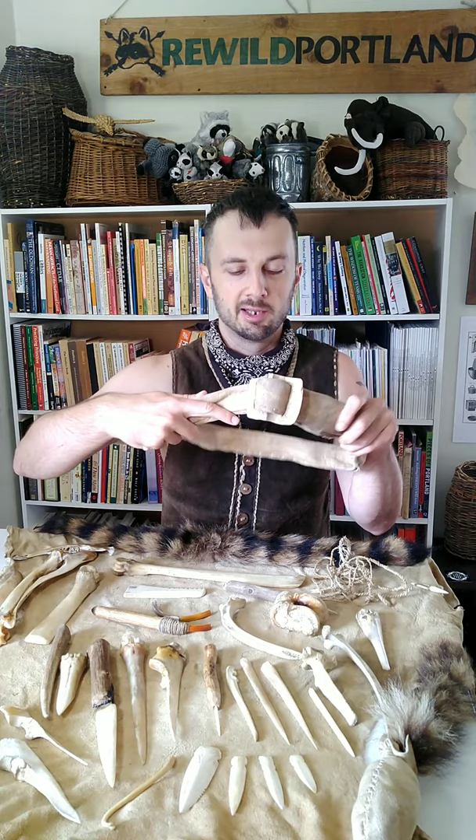Here's a weird one — a belt buckle I made out of a buffalo shoulder blade. This was nothing I'd ever seen in the record before. I was just trying to figure out what to make for a belt buckle, saw the shoulder blade, saw the shape, thought if I cut it up it would work perfectly, and it's awesome. It's interesting to think about the ingenuity of humans in prehistory and how much stuff like this could have been created on the fly that we'll never know about because it decomposed.